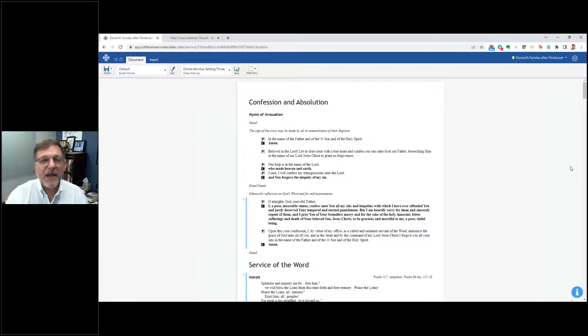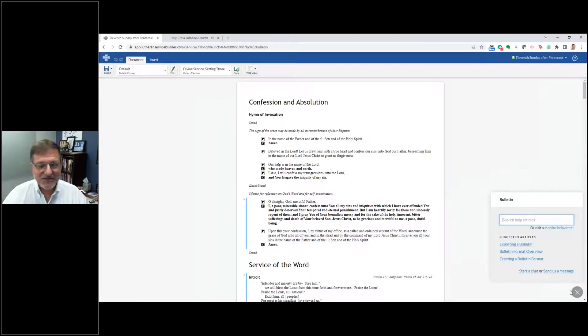One thing I want to bring up: you notice down at the right-hand corner of this page, there's a little circle eye icon. I love the circle eye — we have this in all of the Church 360 suite and on LSB Online. This is your lifeline. When you have a question or you're trying to figure something out, just click on that and it pulls up suggested articles, or you can go in and search. For example, I'll type in 'change format' and it shows bulletin format overview, creating a bulletin format, and my templates.